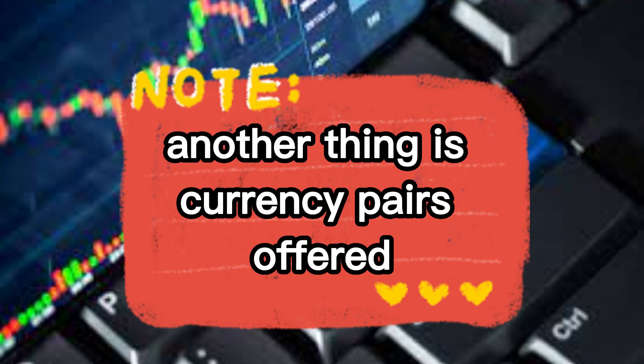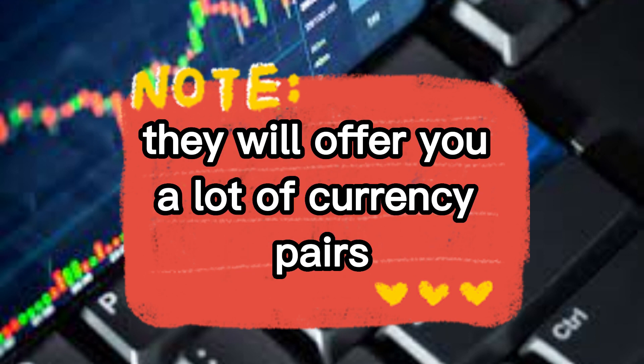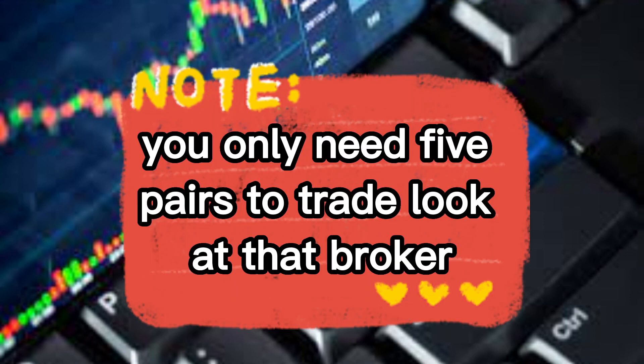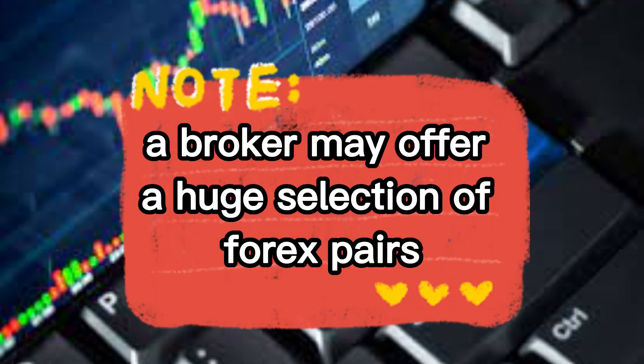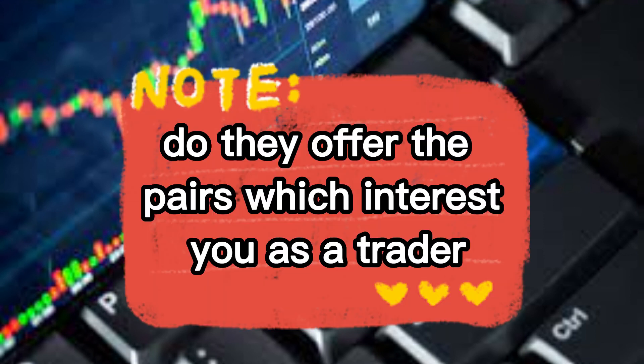The other thing is currency pairs offered. Many brokers in the world will offer you a lot of currency pairs, but as a trader you only need five pairs to trade. Look at that broker — does he offer the pairs that you want to trade? If he doesn't, move on.